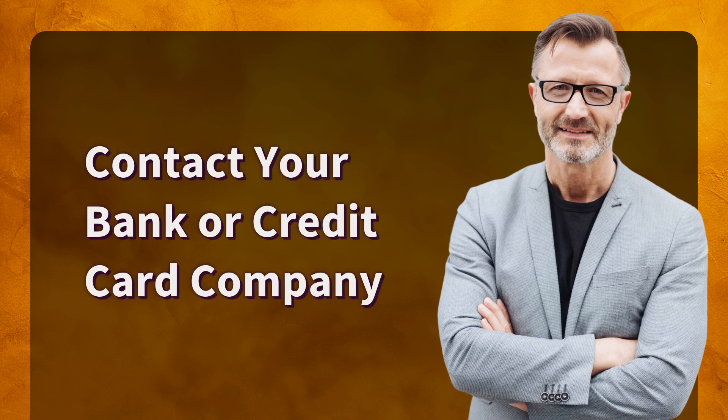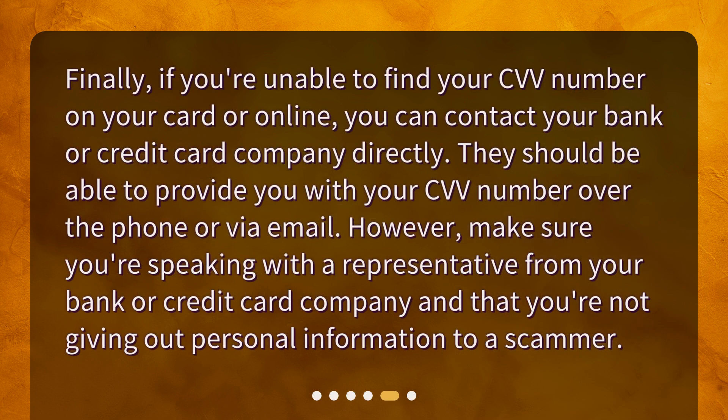Contact your bank or credit card company. Finally, if you're unable to find your CVV number on your card or online, you can contact your bank or credit card company directly. They should be able to provide you with your CVV number over the phone or via email. However, make sure you're speaking with a representative from your bank or credit card company and that you're not giving out personal information to a scammer.